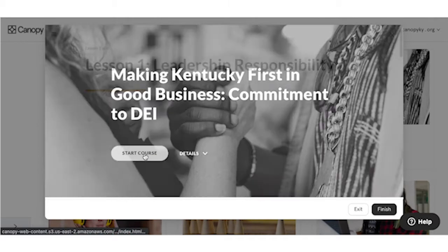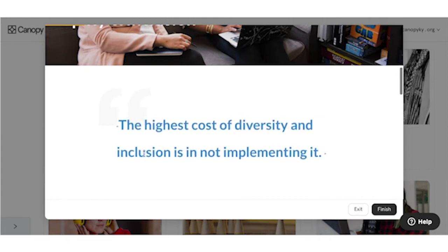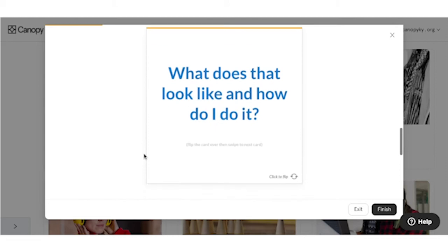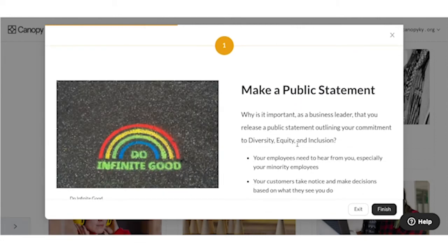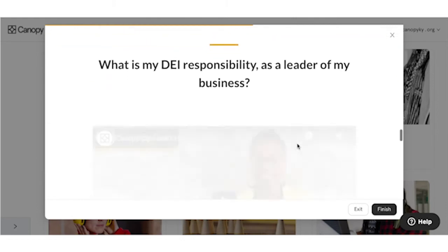Ben's going to click into one specific module — we'll take a look at the commitment to DE&I. As he scrolls through this, you can get a sense of the content. There are always specific objectives within each learning module, and there are exercises. All of this is built into the overall platform — the idea is that you're not simply asking questions or making inquiries. We're also supporting companies as they move through the process, and we really see this as a path.